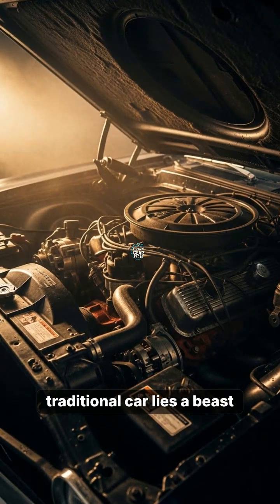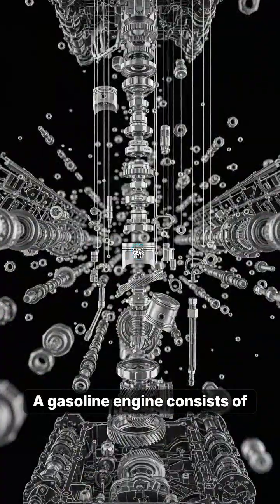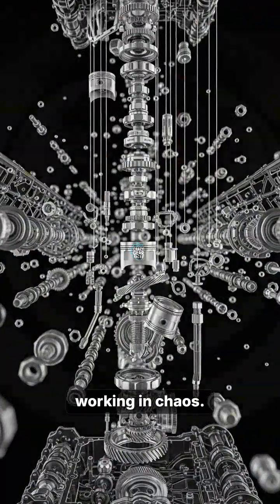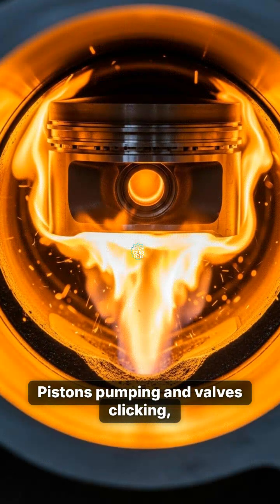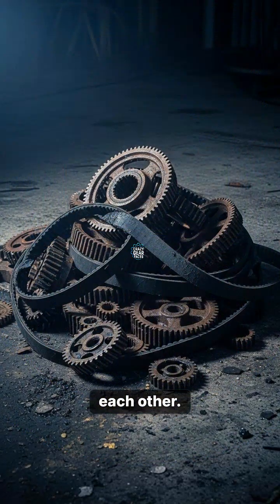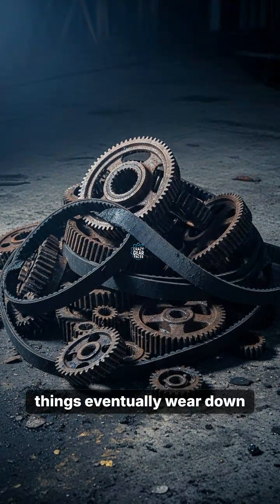Under the hood of a traditional car lies a beast of overwhelming complexity. A gasoline engine consists of over 2,000 distinct moving parts working in chaos. Pistons pumping and valves clicking while gears grind heavily against each other. With so much mechanical friction, things eventually wear down and fall apart.